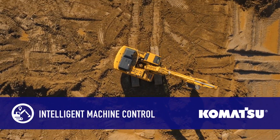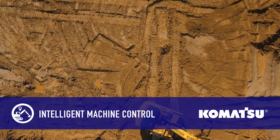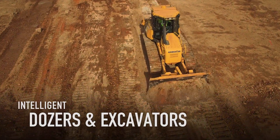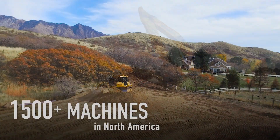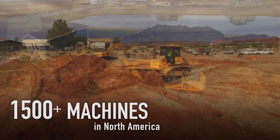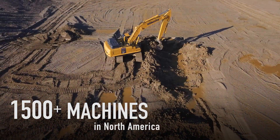Intelligent machine control equipment and support from Komatsu — the most extensive lineup of intelligent dozers and excavators available, with the experience of over 1,500 machines working in North America.